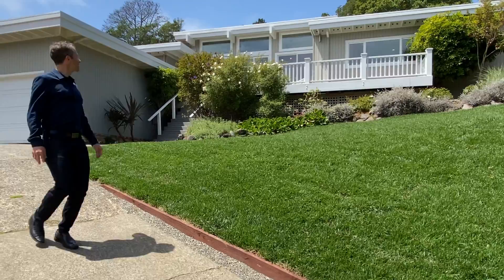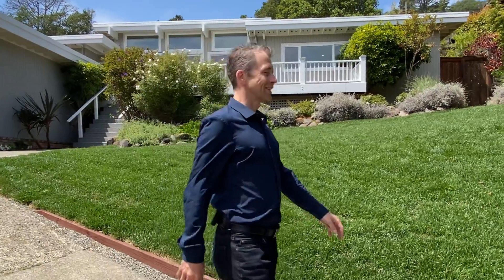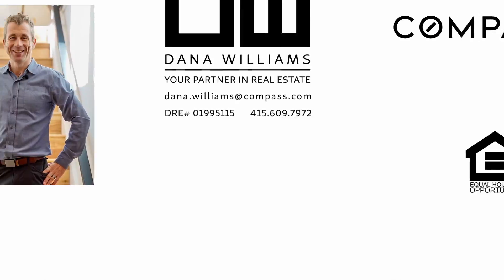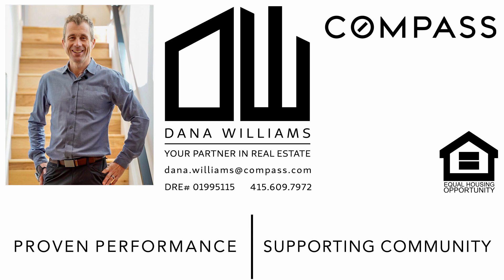If you like what you've seen, reach out to me and I'll be happy to arrange a tour and show you around. Have a great weekend and we'll see you next week. Bye!